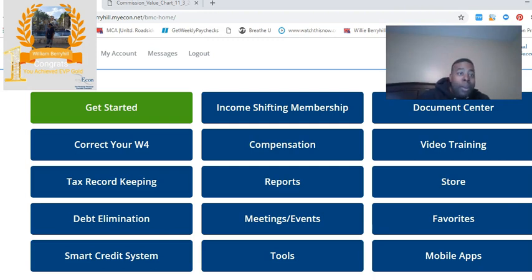I told her that MyEcon offers roadside assistance. A lot of you that are reps right now are not even aware of this, and that's why I'm making this video for you all. MyEcon has nine retail products that we can share with the marketplace, and I'm going to show you guys how you can make money with the roadside assistance portion of it.